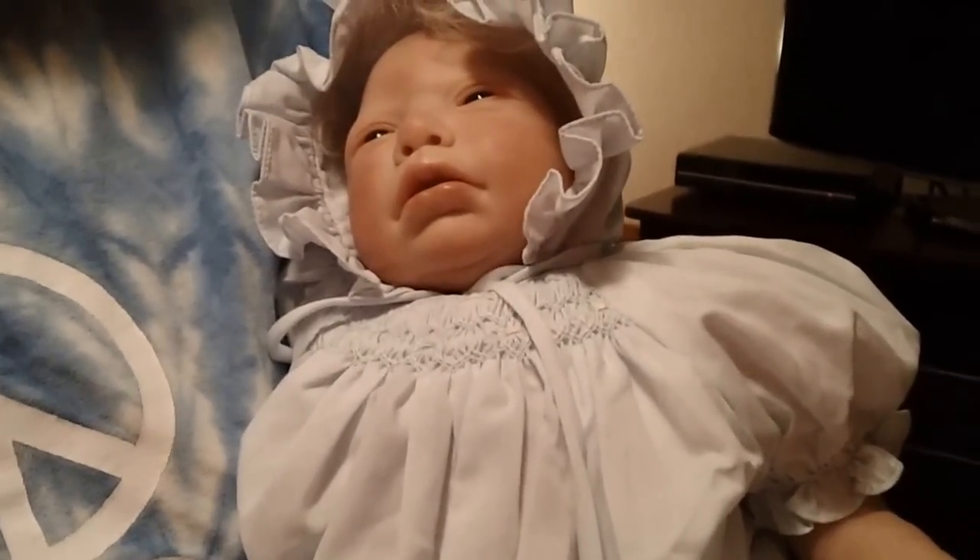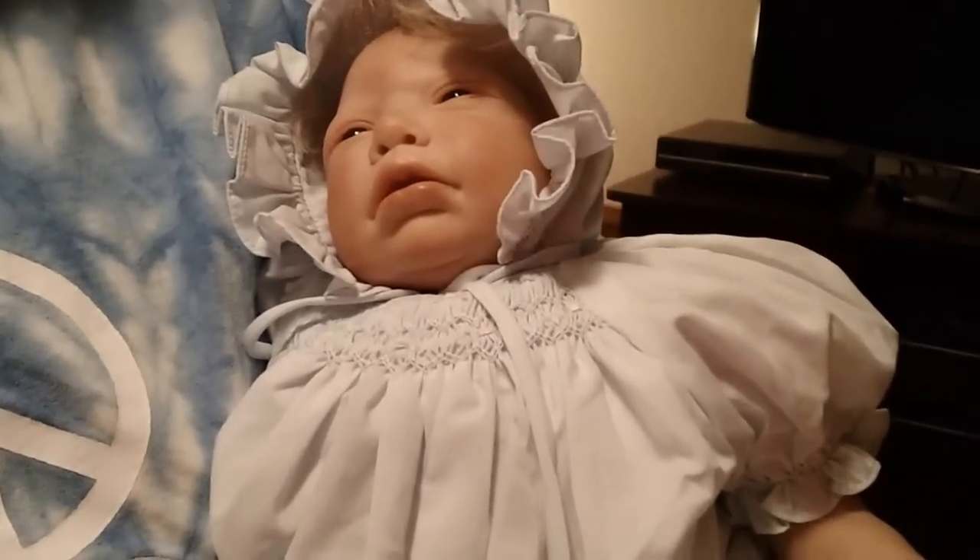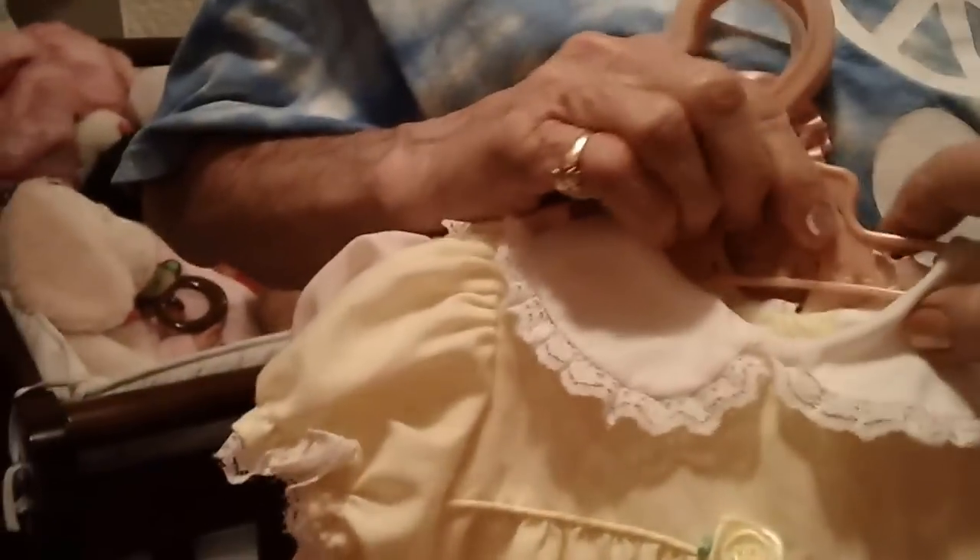This video is for Michelle Hankins' contest giveaway, and she would like to know what we collect. Since we got reborns, we have pacifiers, but what Linda and I love to collect is the vintage looking dresses — the ones that are smocked like this with the little bonnet. Another kind we really like is like what my daughter wore when she was a little girl. This one is vintage, an A-line that Yvonne gave me, and this one came with one of the babies in pink.